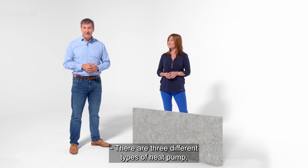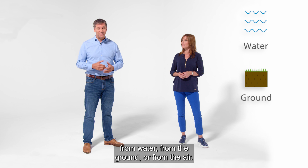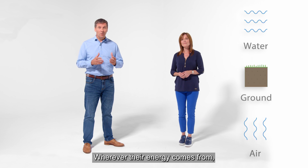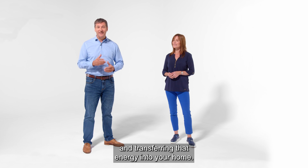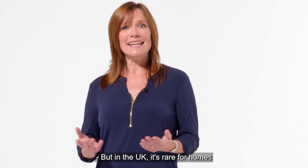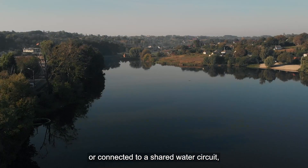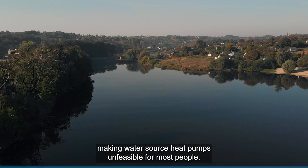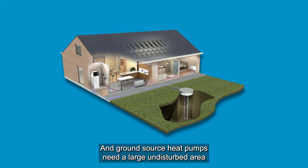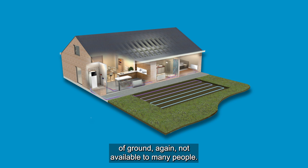There are three different types of heat pump which vary based on how they source their energy: from water, from the ground or from the air. Wherever their energy comes from, all heat pumps work by absorbing energy from one source and transferring that energy into your home. But in the UK it's rare for homes to be next to a large body of water or connected to a shared water circuit, making water source heat pumps unfeasible for most people. And ground source heat pumps need a large undisturbed area of ground — again not available to many people.